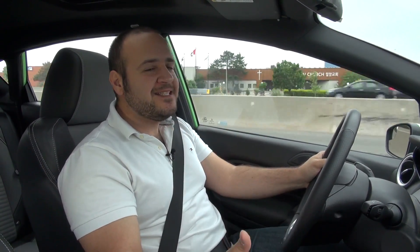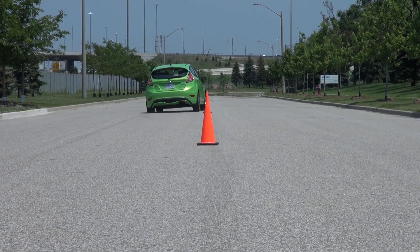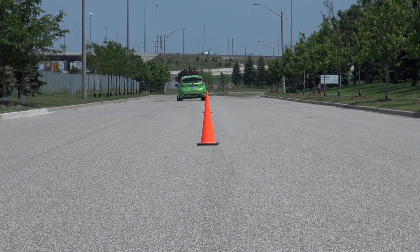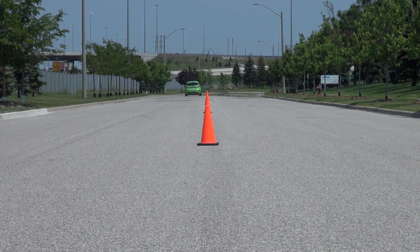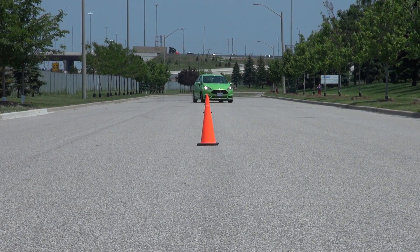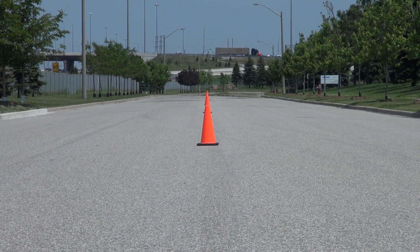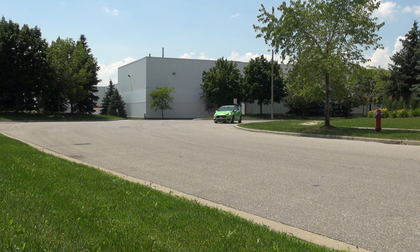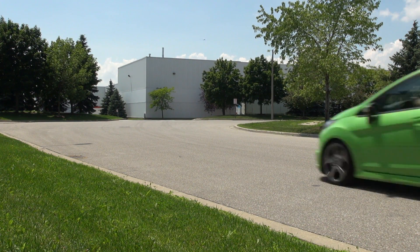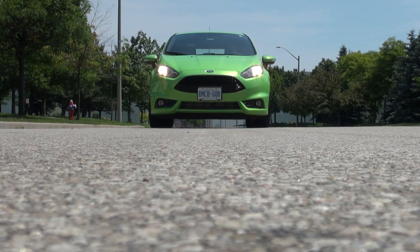What makes the Fiesta ST an absolute blast is the way it handles. Sport technology tuning has transformed the McPherson struts in the front and twist-beam rear. The nose points exactly where you command, and the rear follows, widening its course — making sporty driving the fun experience it should be. The stability control will rarely kick in, and even if it does it's seamless. You can partially disengage it, which is great for track days, or fully switch it off if you're feeling adventurous.